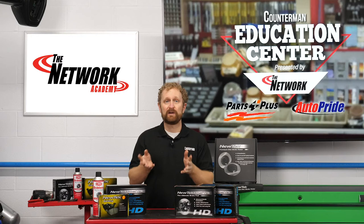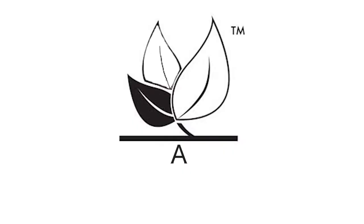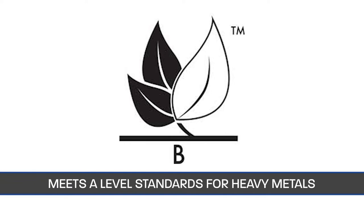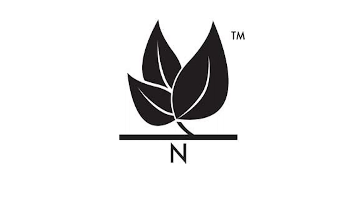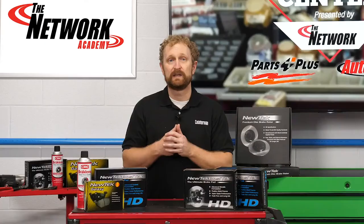So how can you and your customers tell if a brake friction product complies with these standards? You can look at the leaf mark on the product information label. A single shaded leaf indicates an A-level brake pad that meets the legal standards for asbestos, cadmium, chromium, lead, and mercury. Two shaded leaves indicate a B-level pad that meets the A-level standards for heavy metals and contains no more than 5% copper. Three shaded leaves indicate an N-level pad that meets the A-level standards for heavy metals and contains no more than 0.5% copper.